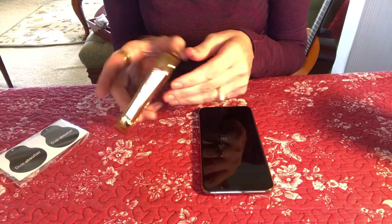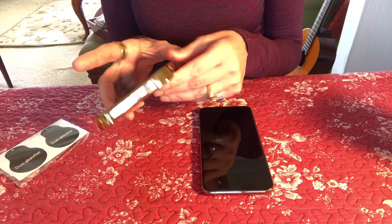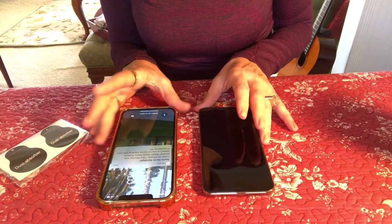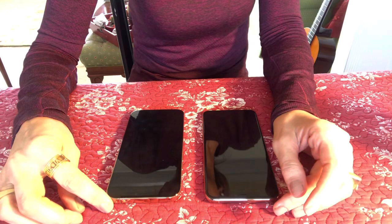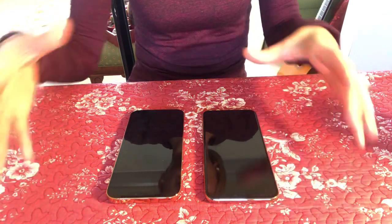It's just a gorgeous phone, very classy look. I just love the look of this phone, it just stole my heart. Hello everyone, how are you doing today? Today I'm making a comparison between the iPhone 12 Pro Max and the 11 Pro Max.